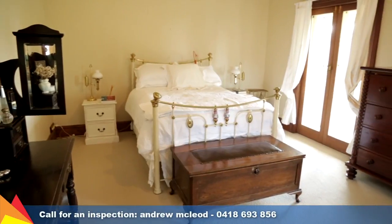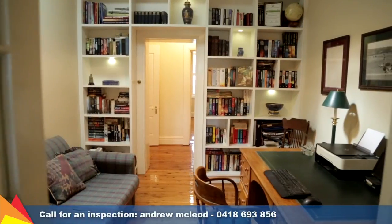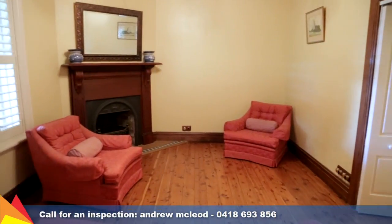The original stone farmhouse has been lovingly restored and houses four bedrooms, lounge room, study, and main bathroom. With polished floorboards throughout, other original features include stained glass windows, pitcher rails, and original fireplace.